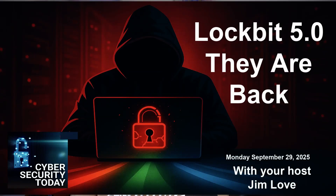LockBit 5.0 emerges as a cross-platform ransomware. Salesforce AI agents are vulnerable to forced leak prompt injection. And China's security agency — why its success scares Western agencies. This is Cybersecurity Today. I'm your host, Jim Love.